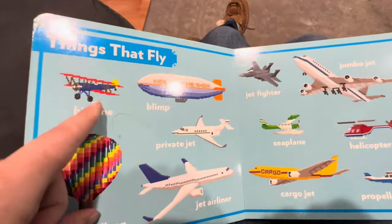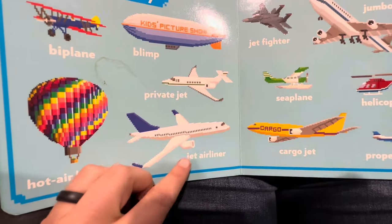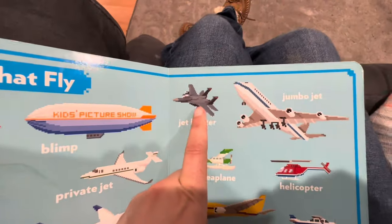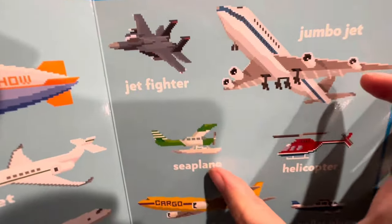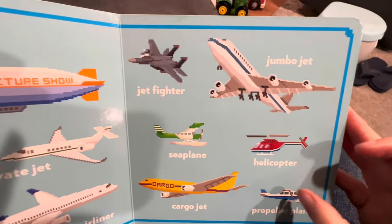Okay, turn the page. Let's do things that fly. Blimp. Private jet. Jet airliner. Hot air balloon. Jet fighter — a fighter jet airplane. Jumbo jet. Sea plane. Cargo jet. Helicopter. Propeller plane.